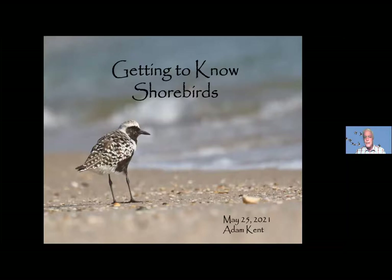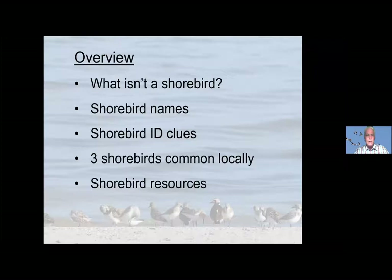As Kate mentioned, in most of the year when they're in Florida, the plumages of shorebirds are very similar, but the shapes are different. Hopefully at the end of this presentation, we'll go over general tips for shorebird identification. By the end, hopefully you'll be able to narrow it down to the general group of shorebirds or maybe the exact species. I'll go through a little outline here first: I'll mention what isn't a shorebird, talk about shorebird names, go into shorebird identification clues, go in depth about three shorebirds common locally in Venice, and then talk about some shorebird resources.